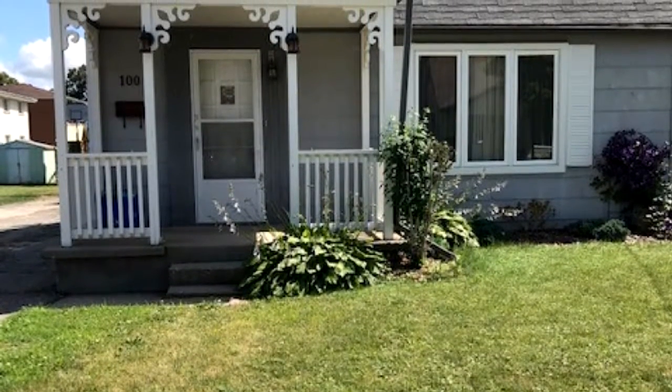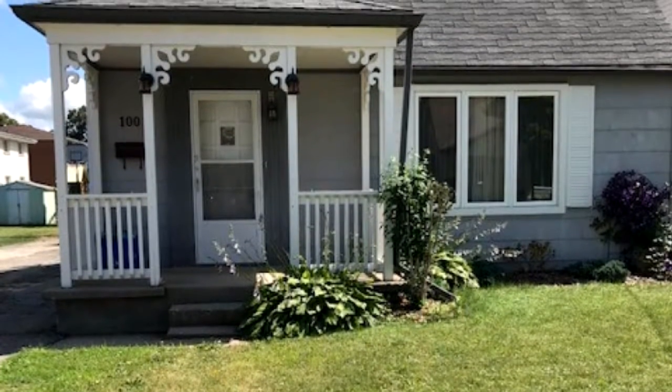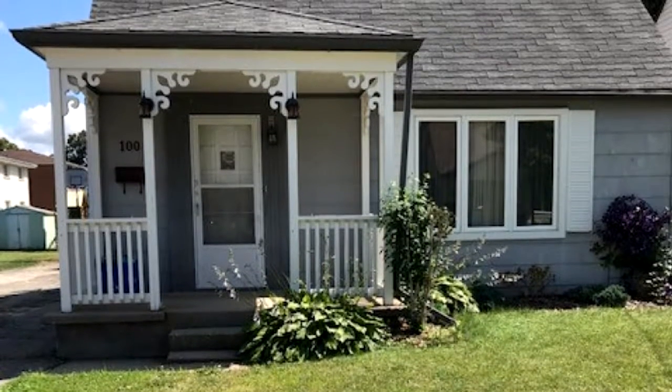Don't miss out on this incredible opportunity. Book your showing today. This one won't last. RSA. Property being sold as-is, where is.